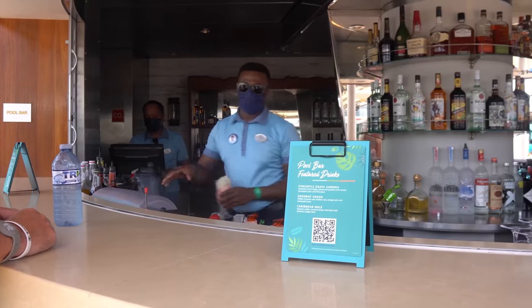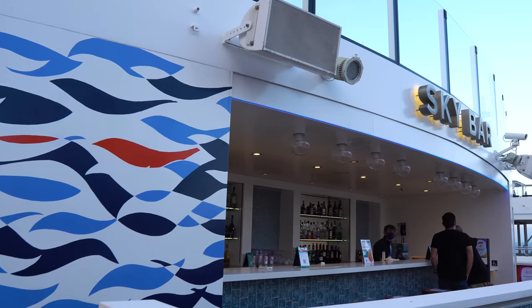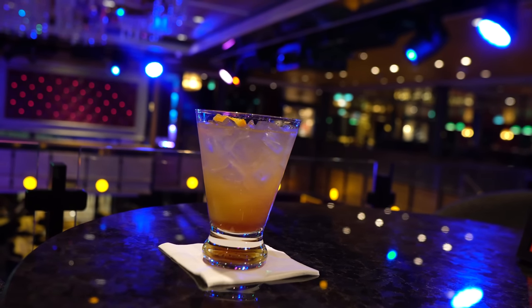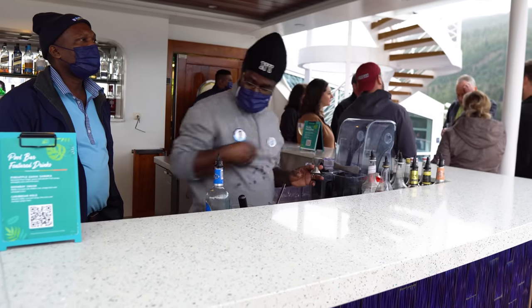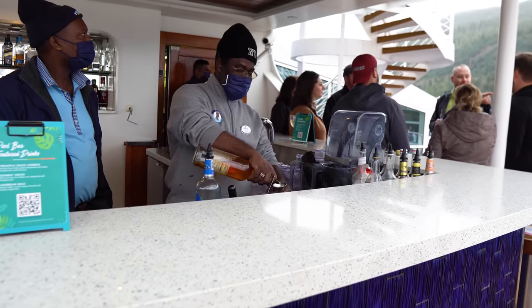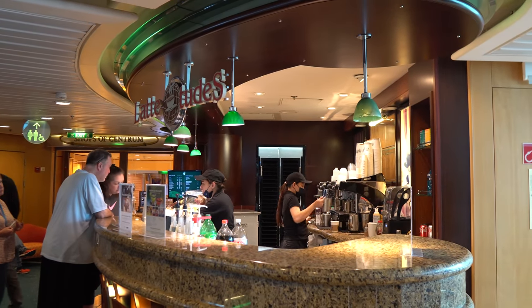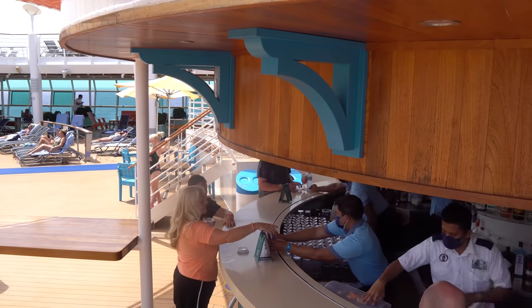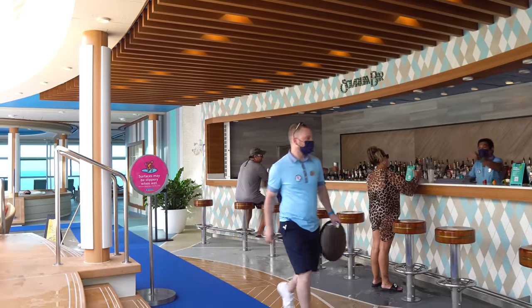One of the best benefits is that the vouchers are shareable. Technically the benefits are non-transferable, but in practice I've never had a problem ordering a drink using my wife's or kids' Diamond voucher. The idea was simple: no drink package, see if I could enjoy the cruise without worrying about running out of drinks or running up a bill equivalent to an unlimited drink package.